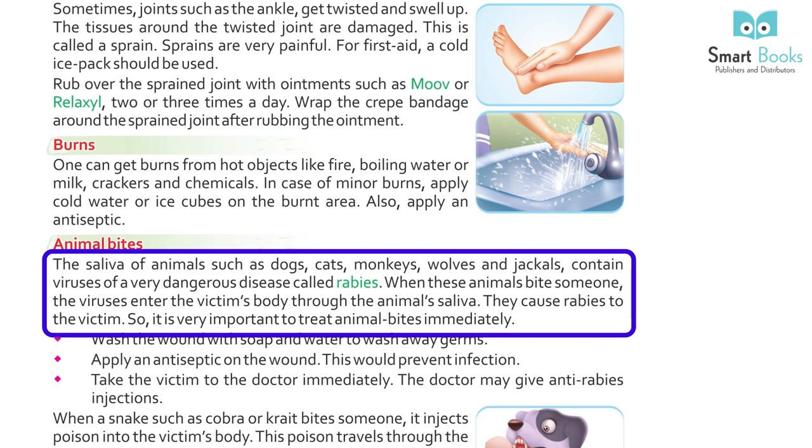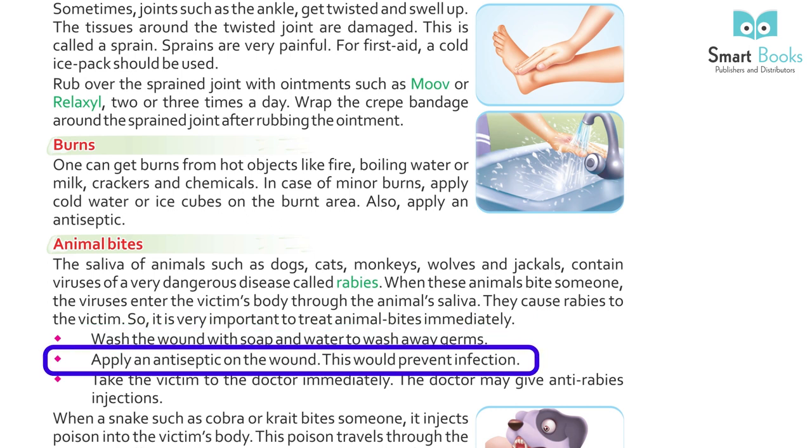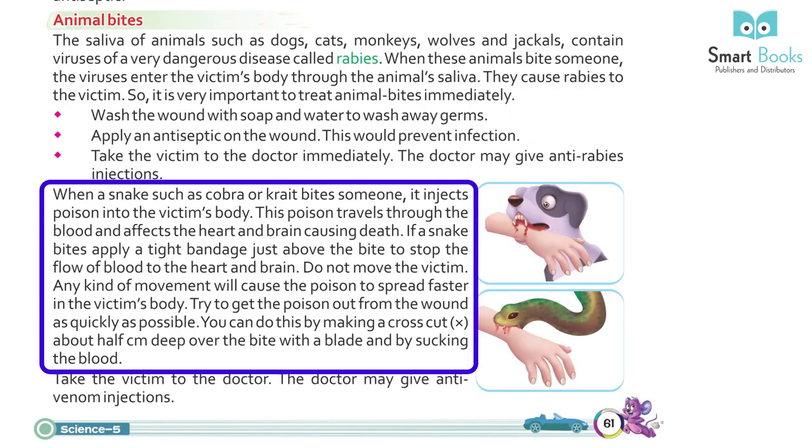Animal Bites: the saliva of animals such as dogs, cats, monkeys, bulls, and jackals contains viruses of a very dangerous disease — rabies. When these animals bite someone, the virus enters the victim's body through the animal's saliva, causing rabies. It is very important to treat animal bites immediately. Wash the wound with soap and water to wash away germs. Apply an antiseptic on the wound to prevent infection. Take the victim to the doctor immediately, who may give an anti-rabies injection.